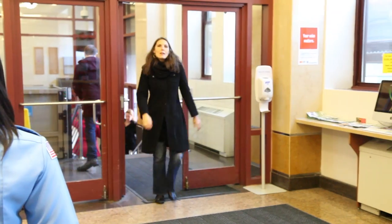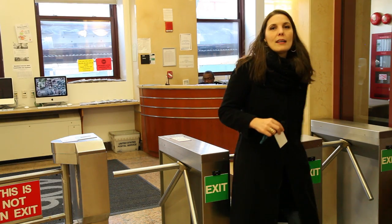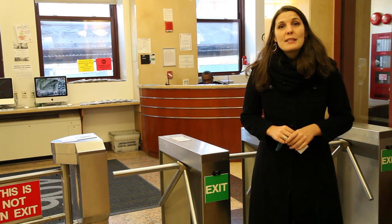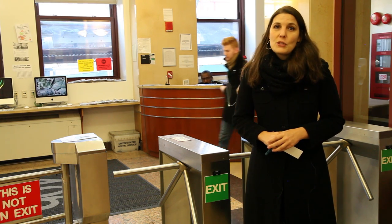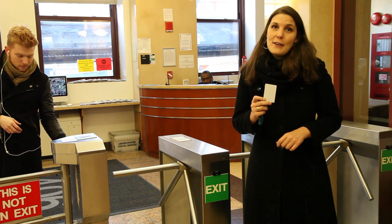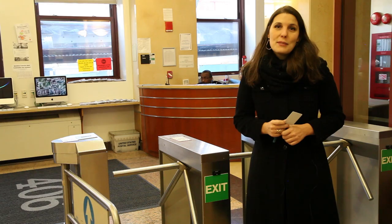Now let's go inside and see what Kauffman Hall has to offer. One of the many benefits to on-campus housing is safety and security. Security guards are posted here 24 hours a day, 7 days a week. This is also where you'll sign in any visitors. All visitors must have a photo ID, and all hosts must stay with their guests at all times. Gates and turnstiles in the lobby prevent non-residents from accessing residential areas. Key cards are given out at the beginning of each semester and automatically expire at the end of the semester to further ensure the continued safety of our residents.